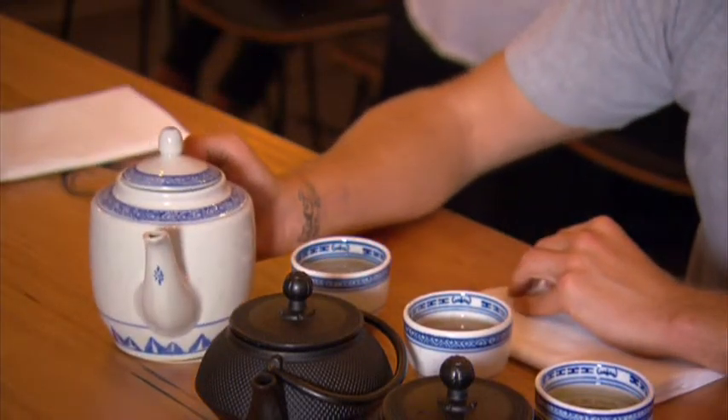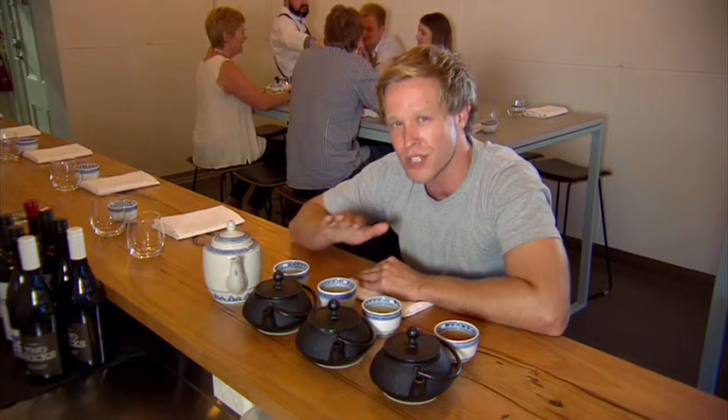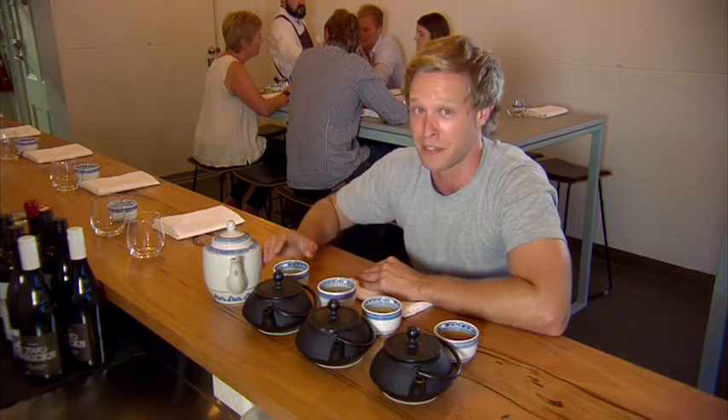Tea is such a massive part of Asian culture. They use it as a welcoming drink, they drink it to relax. And today I found myself in Anchovy in Richmond, where they also use tea to cleanse the palate before a culinary experience you'll never forget.